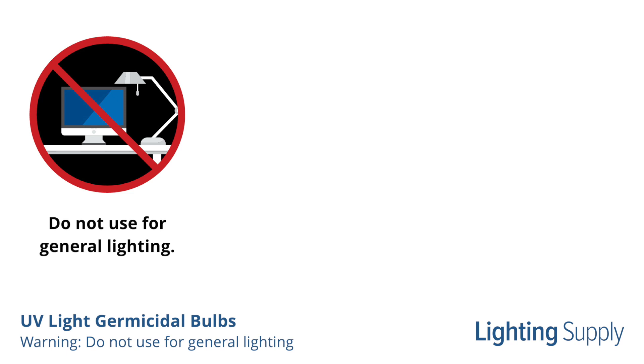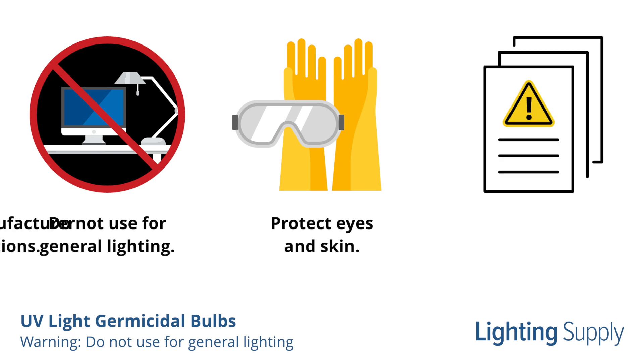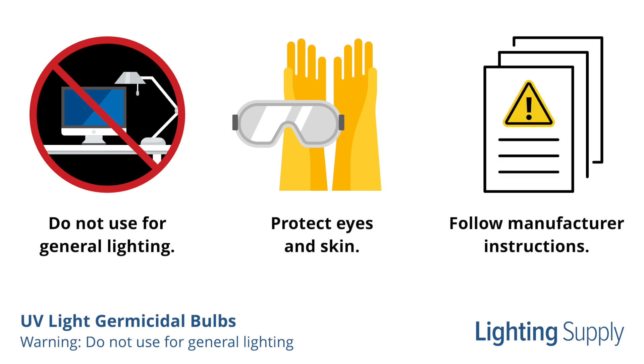Because these bulbs produce UV light, they can be dangerous and are not to be used in general lighting applications. Do not expose skin or eyes to direct or reflected light from germicidal bulbs, and use with caution under manufacturer-approved conditions.